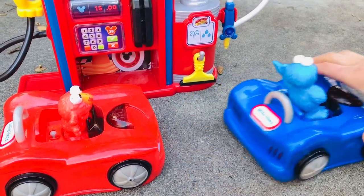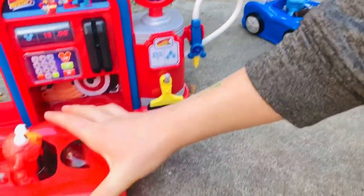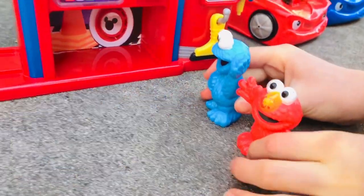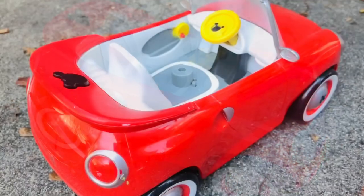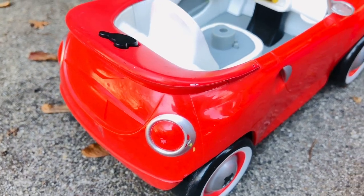Now that Elmo has filled up his gas tank, they decide to park over at the side. They want to see Mickey Mouse's red convertible parked there. Look at the rims on Mickey's car — they're silver, red, and white. And there's a little black Mickey button. Let's give it a push!